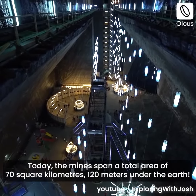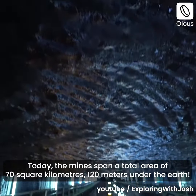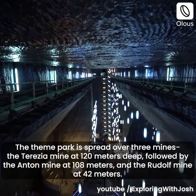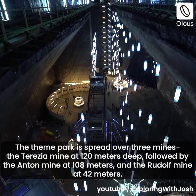Today, the mines span a total area of 70 square kilometers, 120 meters under the earth. The theme park is spread over three mines: the Terezia mine at 120 meters deep, followed by the Anton mine at 108 meters, and the Rudolf mine at 42 meters.